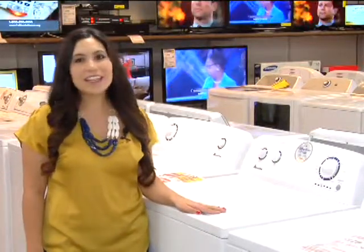The regular price of this washer is $449. And this week for MeTV viewers, the weekly special price is $348. And this week only, we're throwing in a free 10-year warranty on the transmission, which is a $79 value, for a total savings of $180.